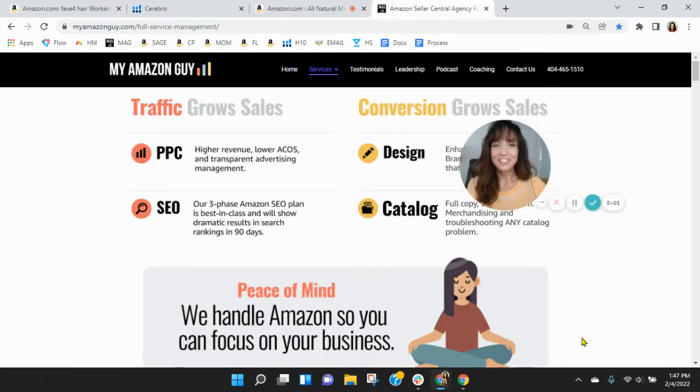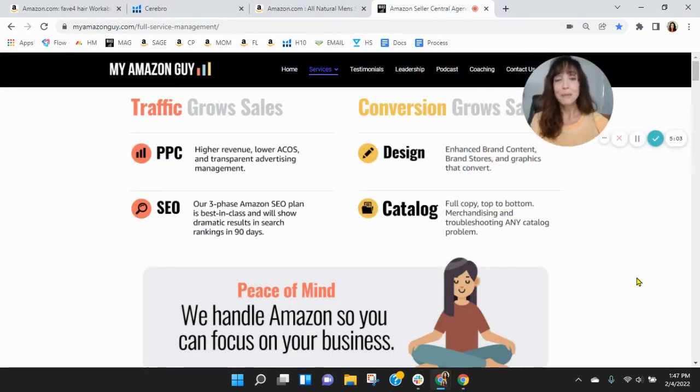I know I packed a lot of information into this short video — it's my hope that I earned that phone call. Go ahead and click the link in my email that reads 'Book a Call.' It'll open up my schedule where you can snag yourself a free 30-minute consultation. If you do it soon, I may be able to get our founder, Stephen Pope, on the line with us. Thanks so much for watching — I look forward to speaking with you soon. Take care.